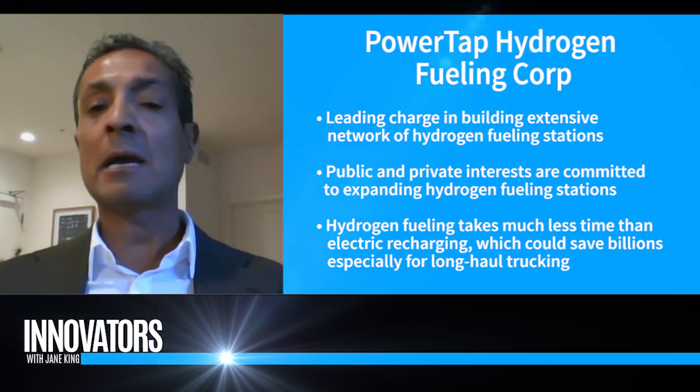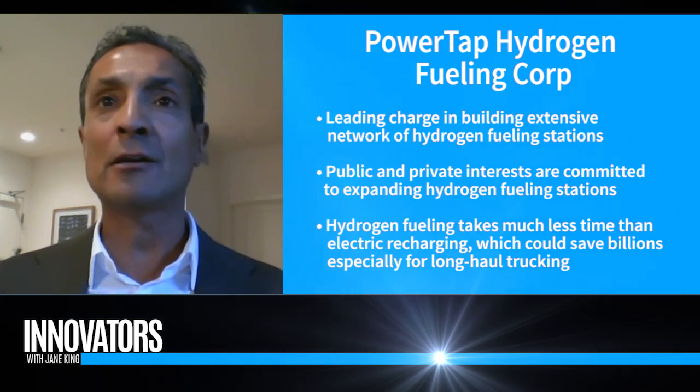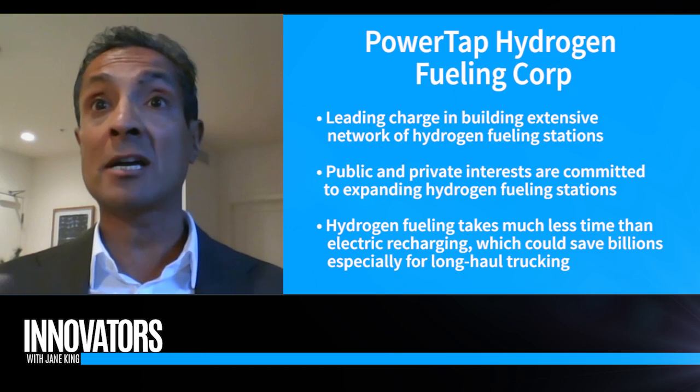What does a hydrogen fueling station look like? It would look very similar. Our technology is very unique because we actually make hydrogen at the individual station level. It would look like a modular unit, and including the space needed for the vehicle, it's under a thousand square feet. Our plan is not necessarily to build out our own stations — we're talking with existing gas station and truck station owners to co-locate. How long does it take to fuel a hydrogen car? Five to seven minutes, like gasoline.